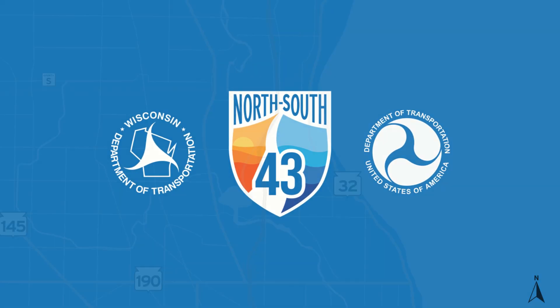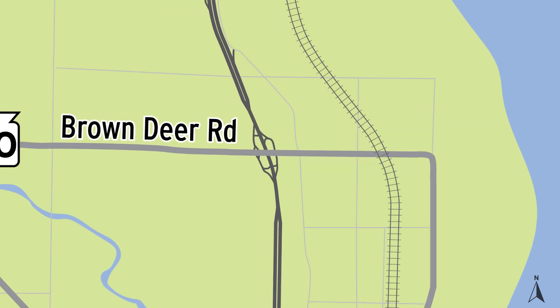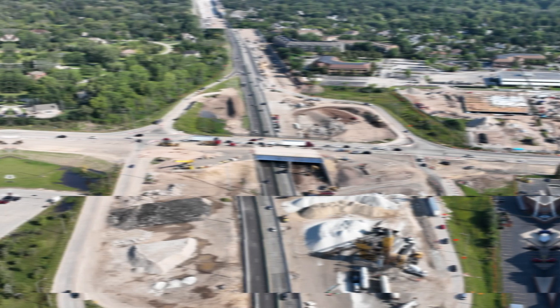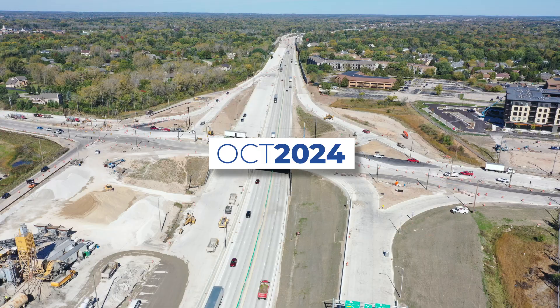As part of the I-43 North-South project, the Brown Deer Road Interchange has undergone construction from a Cloverleaf Interchange to a brand new Diverging Diamond Interchange, or a DDI. Construction began in early 2023 and is scheduled to be completed in late fall 2024.